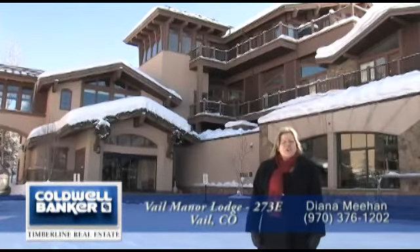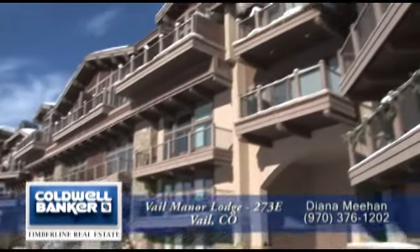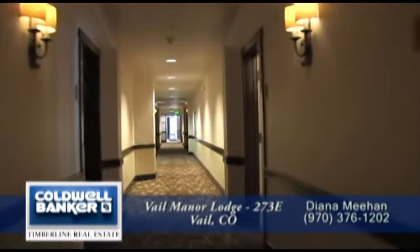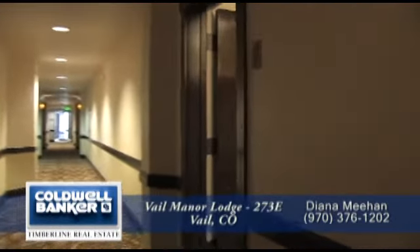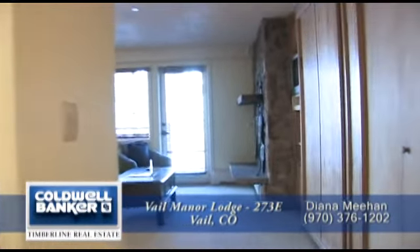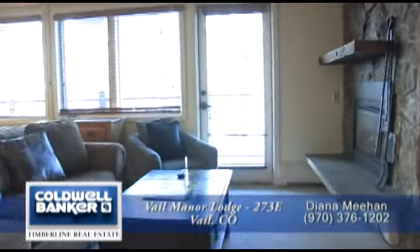I'm very excited to show you this lovely condominium — come on in. The Manor Vail Lodge has been completely renovated with new exteriors, elevators, hallways, finishes, and the addition of underground parking. When you enter the spacious studio condo with 687 square feet, you come into the living area that is straight ahead.